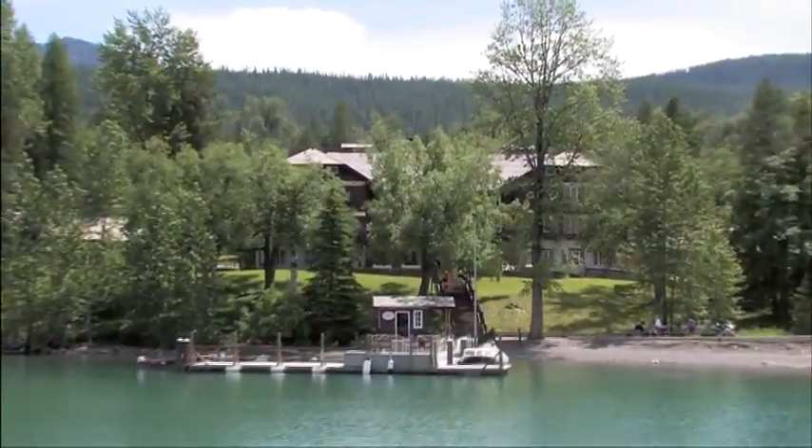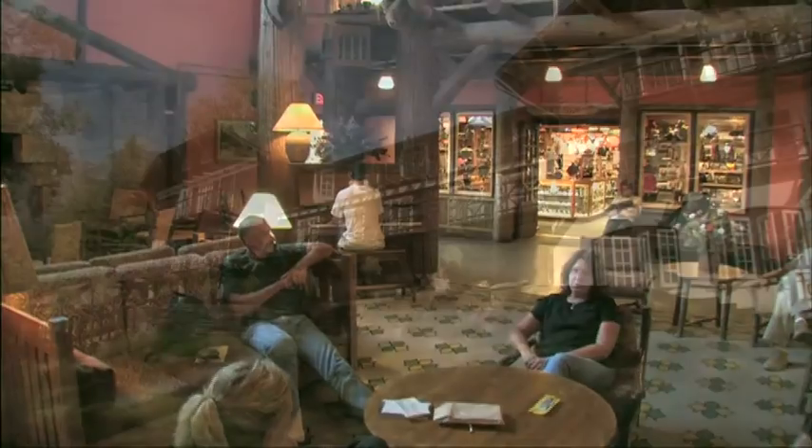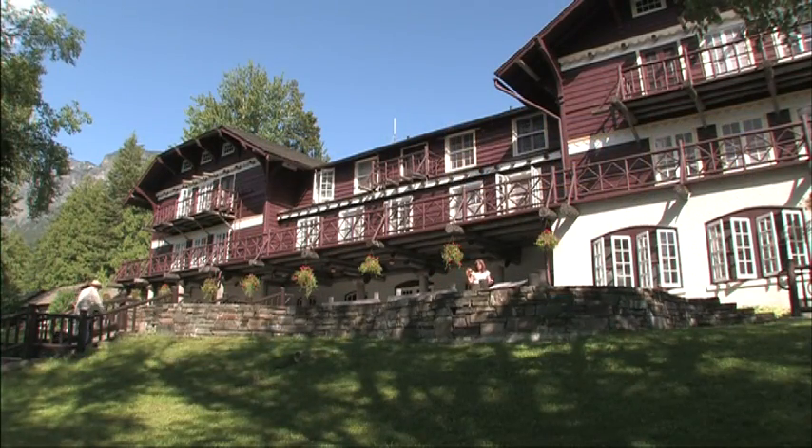Lake McDonald Lodge lets you enjoy Glacier as it was meant to be — a place of beauty, history, and adventure.